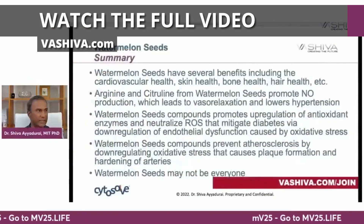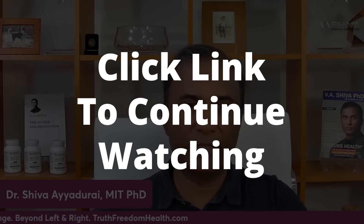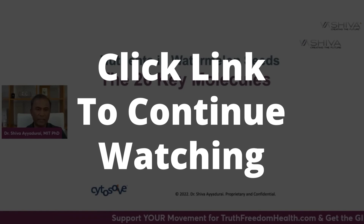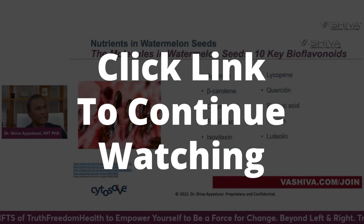In summary, watermelon seeds have several benefits including cardiovascular health, skin health, bone health, hair health, and more. Before we continue, I want to remind everyone that because of massive censorship and shadow banning that still continues on social media platforms, I'd like you to click the link to continue watching this on our own platform at vashiva.com. Thank you very much.